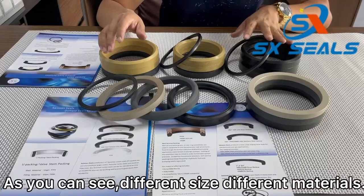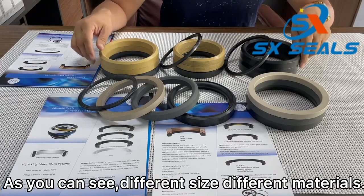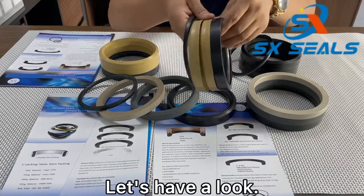As you can see, different sizes, different materials. Let's have a look.